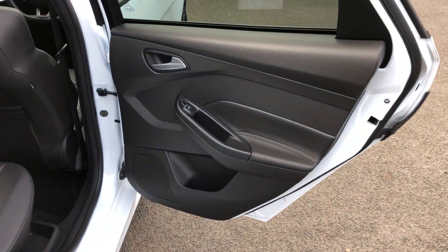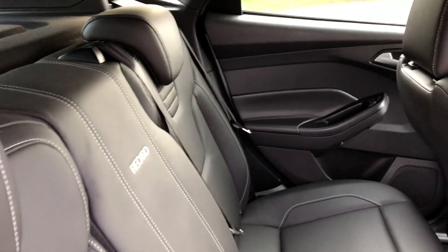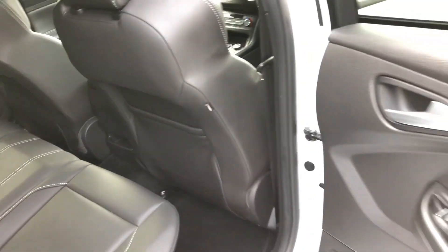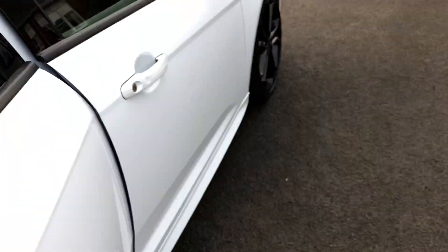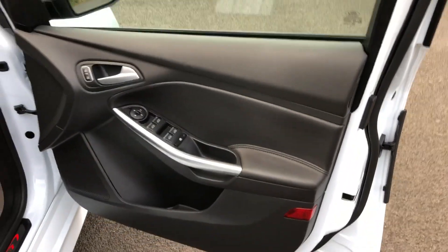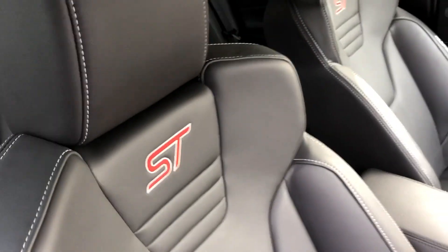Inside the vehicle it's totally unmarked. The seats are black Recaro leather seats — very nice and unmarked inside. All the door cards and everything are unmarked, with brushed aluminium trim. Electric seats with no wear, and ST embroidery on the seats.